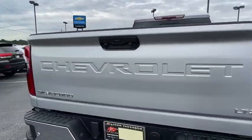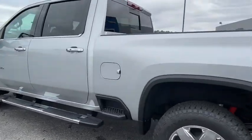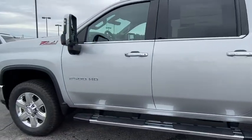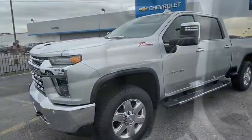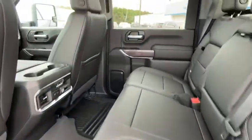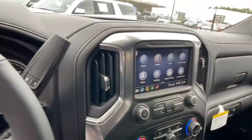Here are some of this vehicle's great options: traction control, steering wheel audio controls, remote engine start, power sunroof, power passenger seat, leather wrapped steering wheel, dual airbags, power steering, alloy wheels, chrome mirror caps, four wheel disc brakes, floor mask.